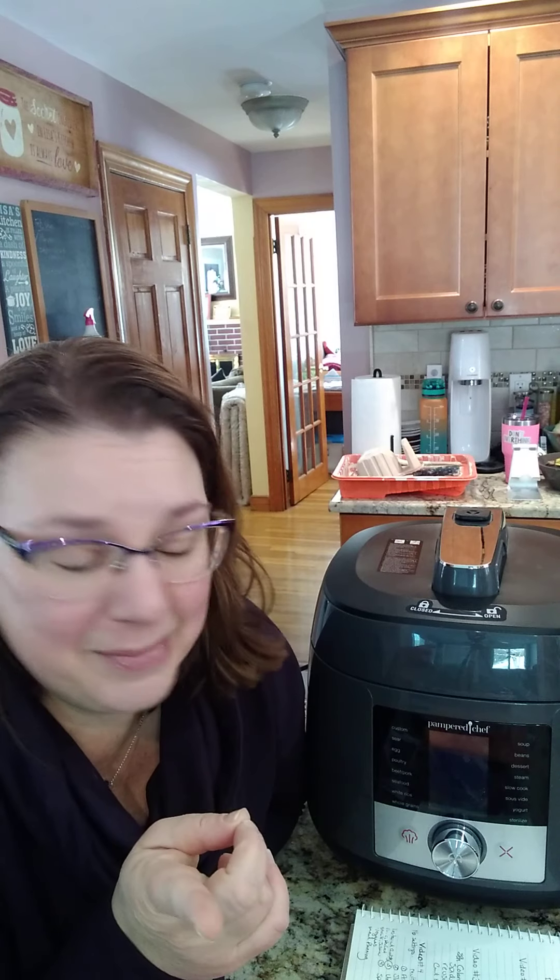Two specialty settings: first, a yogurt setting. You just need milk and a little store-bought yogurt as a starter, and going forward you use your own yogurt. It lets you control your ingredients and it's cheaper to make your own. The yogurt button also doubles as a bread proofing setting — pop your dough in, hit yogurt, and it shortens the proofing time so you can bake homemade bread right alongside your soup.